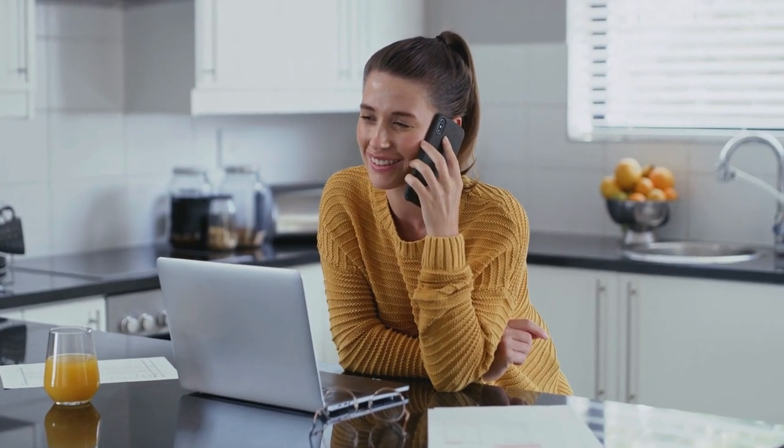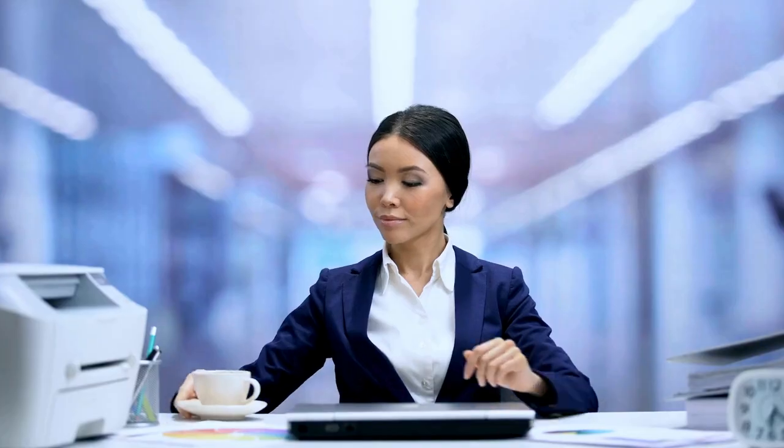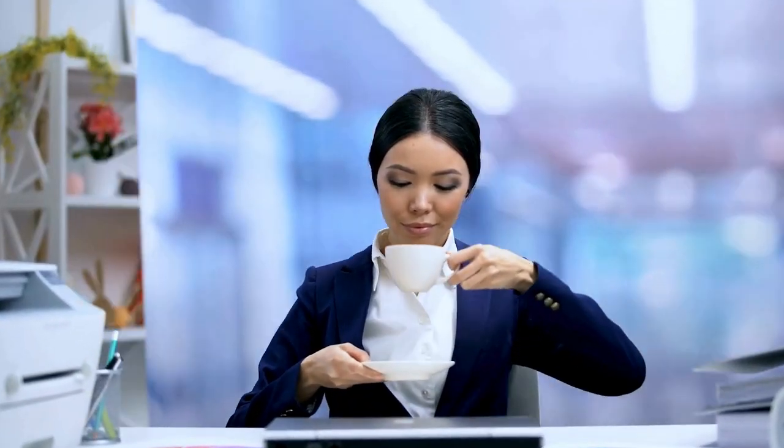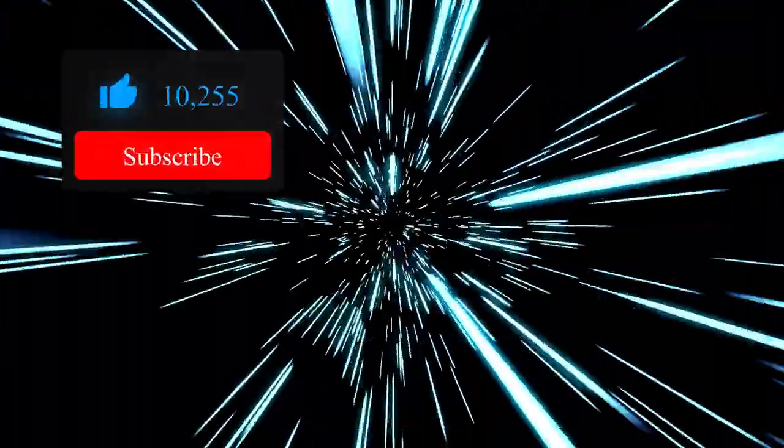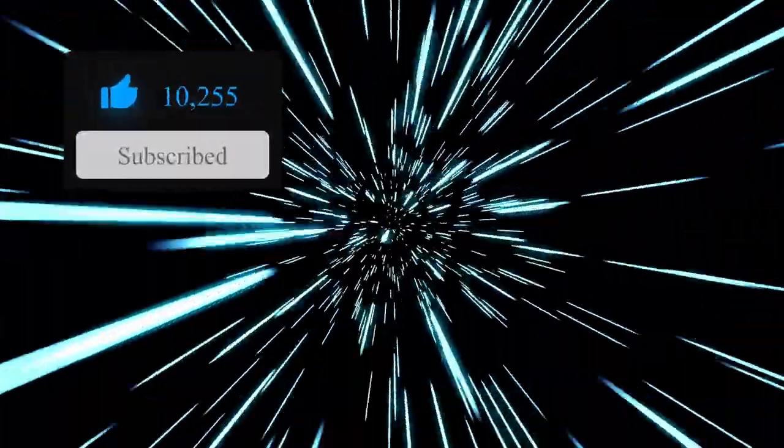And there you have it, a curated list of must-have gadgets for remote workers. By incorporating these tools into your home office setup, you can enhance your comfort, productivity, and overall work experience. Whether you're focused on maintaining good posture, creating a distraction-free environment, or optimizing your virtual communication, these gadgets have got you covered. Stay tuned for more tech insights, and don't forget to like, share, and subscribe for the latest updates. Until next time, happy remote working!